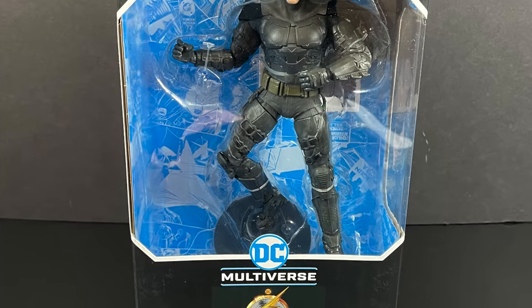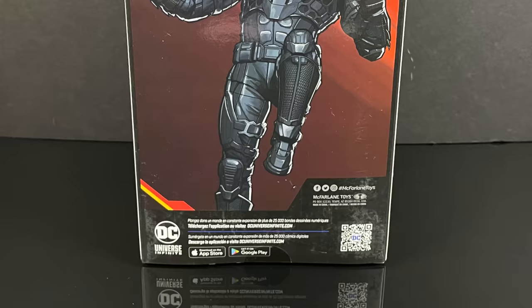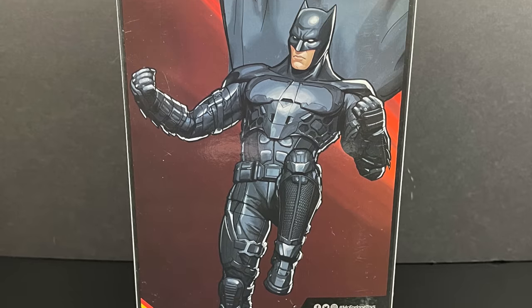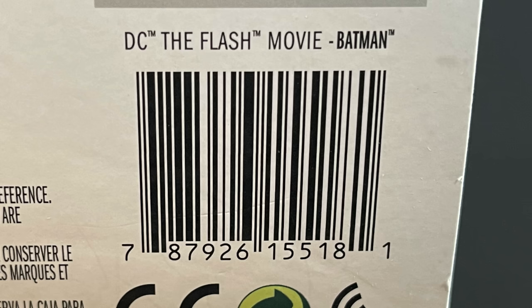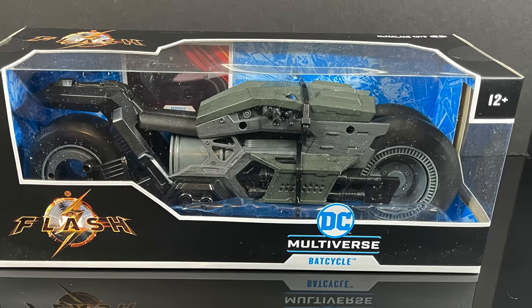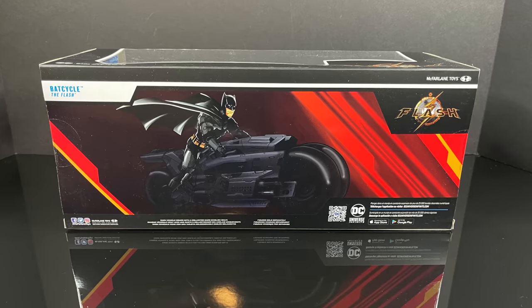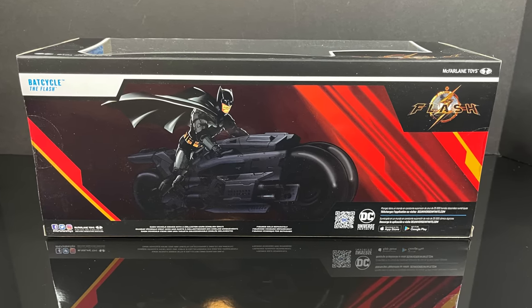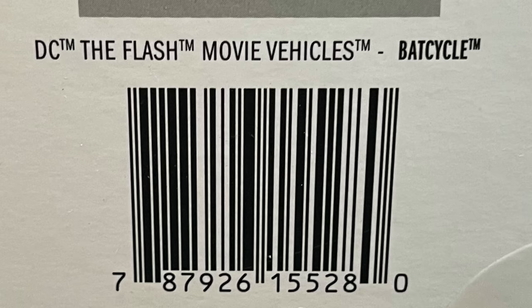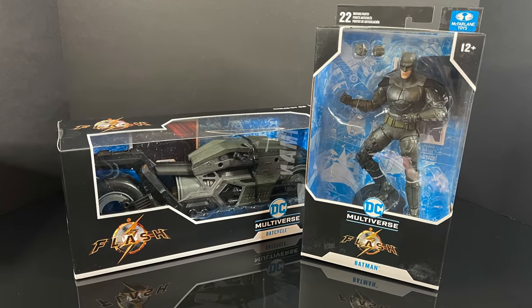Then we have Batfleck — Ben Affleck as Batman, kind of, sort of, we'll talk about that. Here's some weird artwork on the back — it's a weird leg. And here's the barcode for Ben Affleck Batman as well, and his Batcycle. This one you can use with any figure, but specifically from the movie it's going to be Ben Affleck's Snyderverse. Here's the barcode for that as well, and these do make for a nice little package.